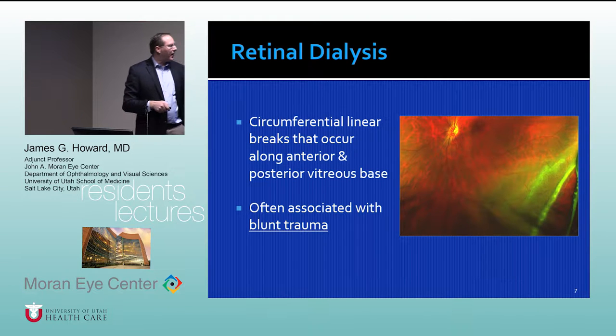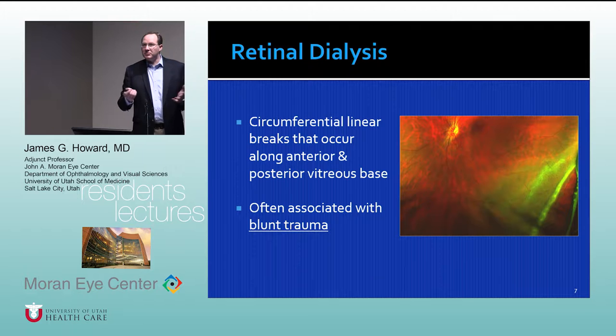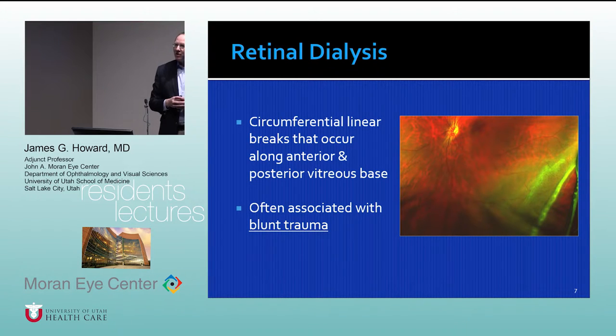Retinal dialysis occurs when the retina essentially unzips from its origin in the far periphery. These are usually circumferential linear breaks often associated with blunt trauma — soccer ball injuries, tennis ball injuries, and similar things. Sometimes people don't know when they were injured and show up with a dialysis that's been there a long time. I recently repaired one in a 30-year-old female who had a large dialysis from about six o'clock to nine o'clock, essentially a giant retinal tear, requiring a scleral buckle.